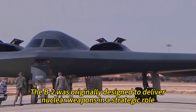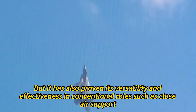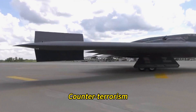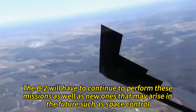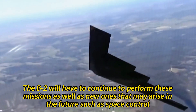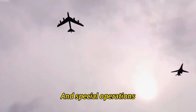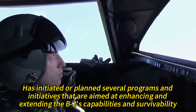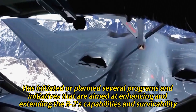The B-2 was originally designed to deliver nuclear weapons in a strategic role, but has also proven versatile and effective in conventional roles such as close-air support, interdiction, suppression of enemy air defenses, maritime strike, counterterrorism, and humanitarian assistance. The U.S. Air Force has initiated several programs aimed at enhancing and extending the B-2's capabilities and survivability to address these challenges and opportunities.